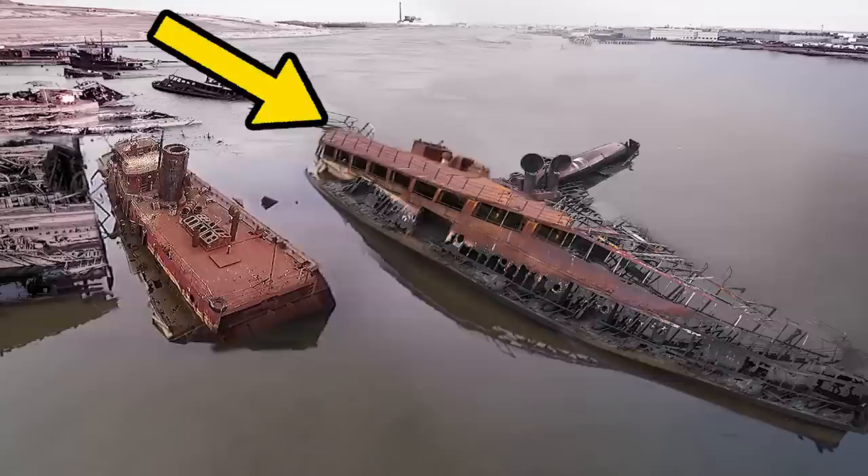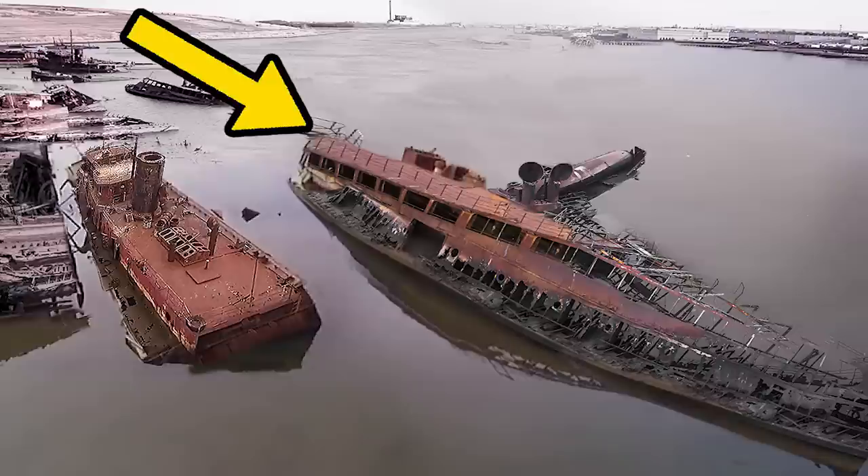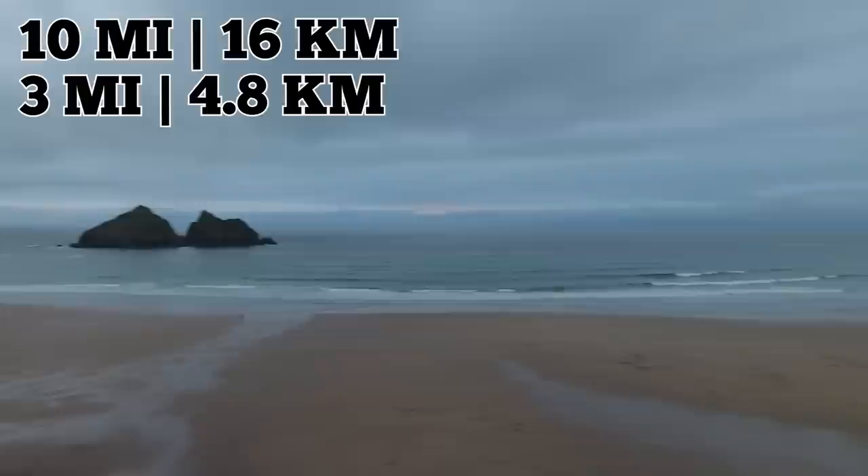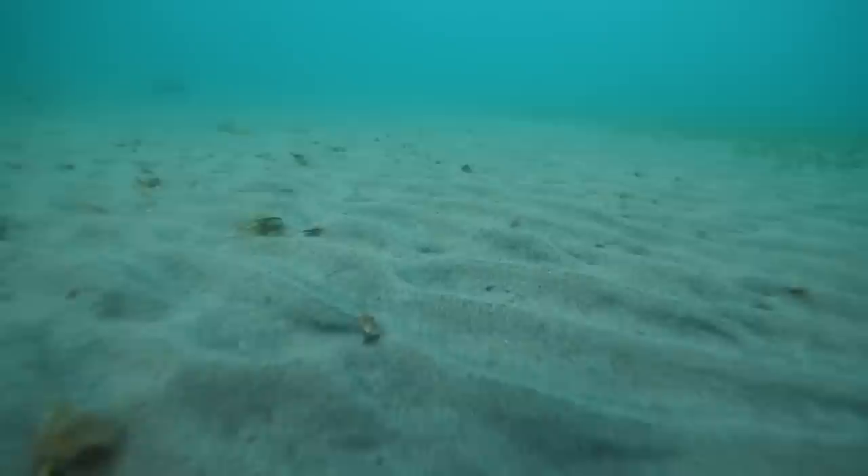More than 2,000 ships are said to have wrecked on Goodwin Sands since the first one was recorded in the year 1298. Under the surface, many wrecks are still present. Although the Goodwin Sands are roughly ten miles long and three miles wide at its widest, the shoals are continually shifted by the currents and tides.